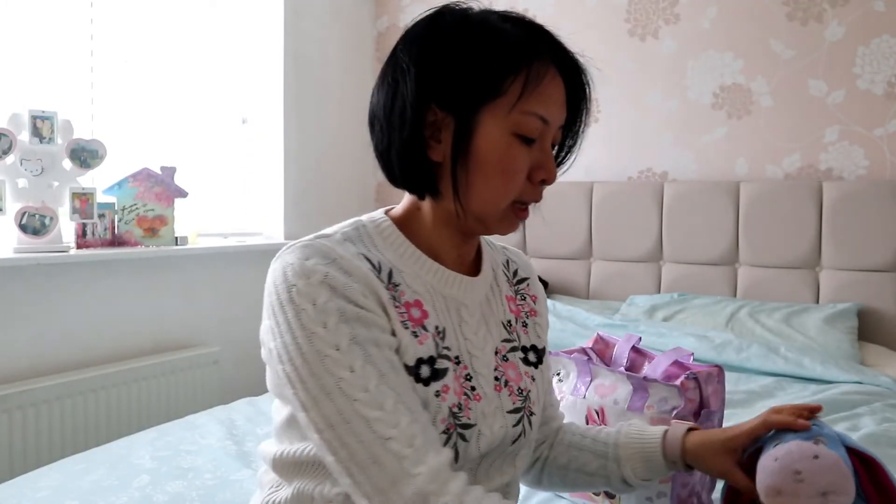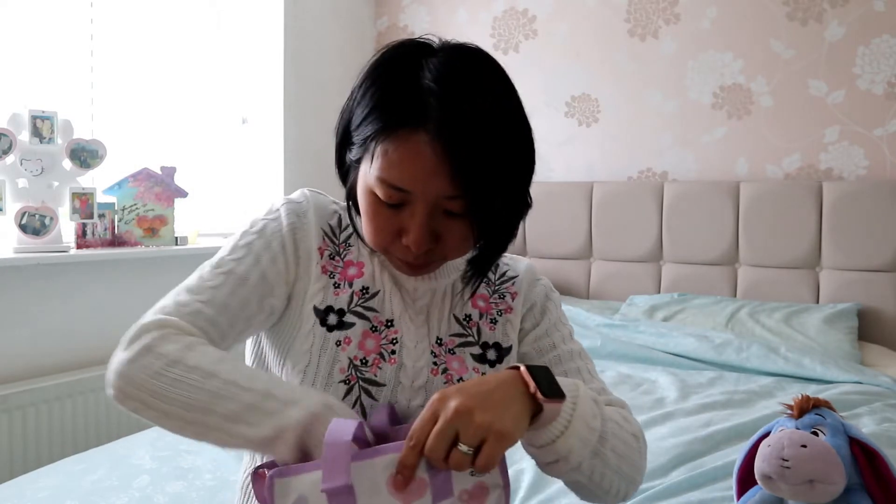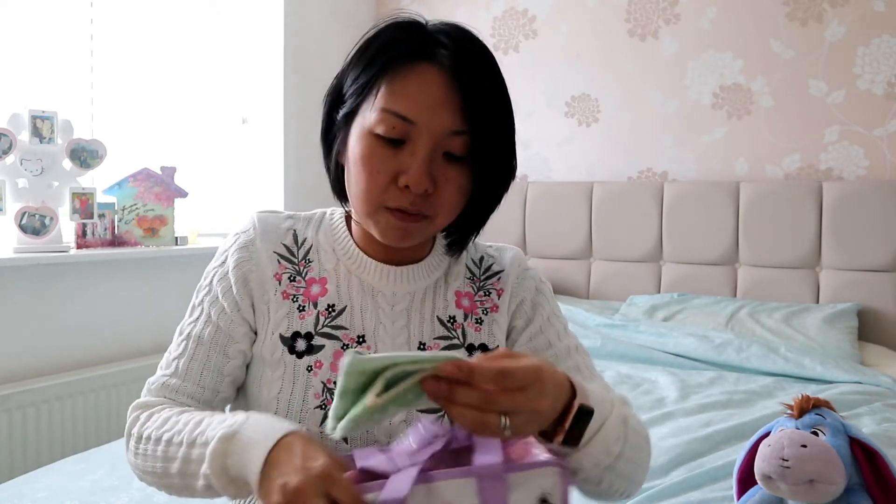There you go — little Winnie! So that goes well with Eeyore: little Winnie and Eeyore. What else have I got in here?